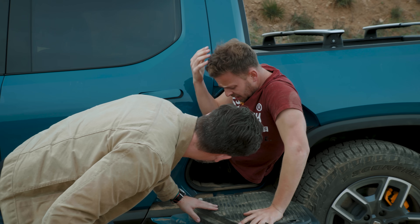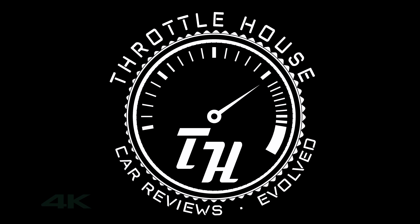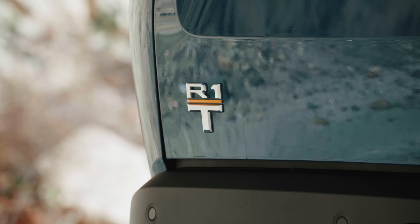What a useful gear tunnel. You're watching Throttle House, I'm Thomas, and I'm James. And this is the Rivian R1T — it's actually the R1T, but RT1's a better name, so I'm gonna call it that.